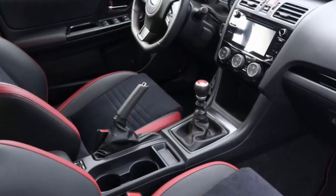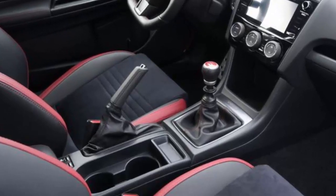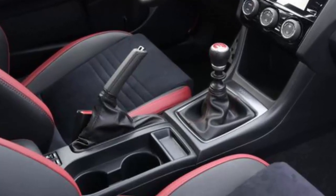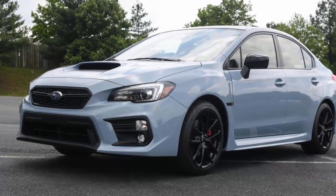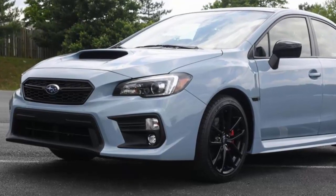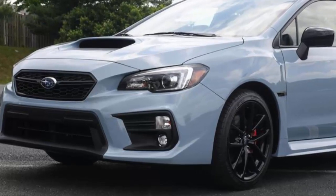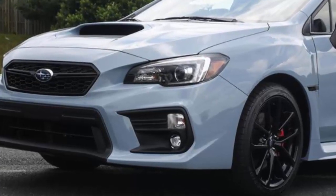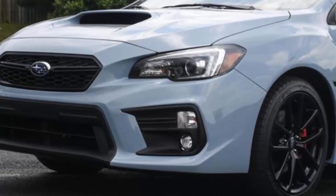The STI Series Grey likewise has Recaros and push-button start, and is priced from $40,580. Only 250 will be built. The Series Grey editions round out the tweaks to the 2019 WRX and WRX STI. Other key changes include the addition of Apple CarPlay as standard on the WRX, and engine tweaks that give the STI an extra 5 horsepower for a total of 310. Both cars go on sale this summer, with the Series Grey models arriving in the fall.